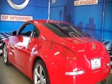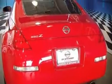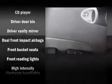The following features are included: front bucket seats, tilt steering wheel, power door mirrors, power windows, remote keyless entry, an overhead console, and air conditioning.